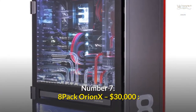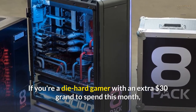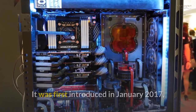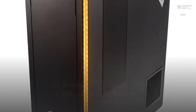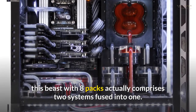Number 7: 8-pack Orion X – $30,000. If you're a die-hard gamer with an extra $30,000 to spend, there's no better way to spend it than on this 8-pack monster. First introduced in January 2017, it is without a doubt one of the most costly PC builds ever. Housed in a Phanteks Enthoo Elite case ($900), this beast actually comprises two systems fused into one.